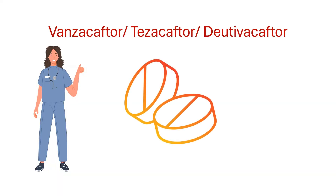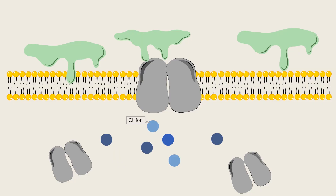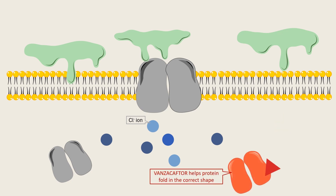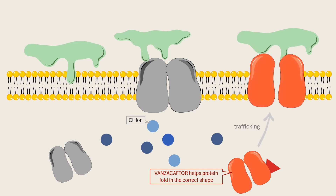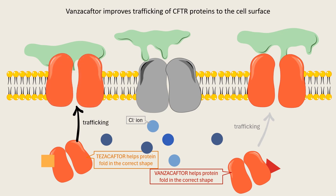This is where Vanzacaftor-Tezacaftor-Dutavacaftor comes in. This triple-combination medication targets the defective CFTR protein in three different ways. First, we have Vanzacaftor — it acts as a corrector, helping the CFTR protein fold in the correct shape and move to the cell surface where it belongs. Then we have Tezacaftor, another corrector that works in a similar way, aiding in the proper folding and movement of the CFTR protein to the cell surface.